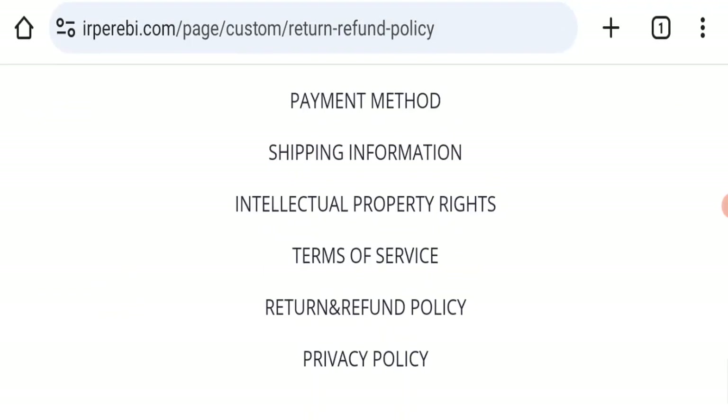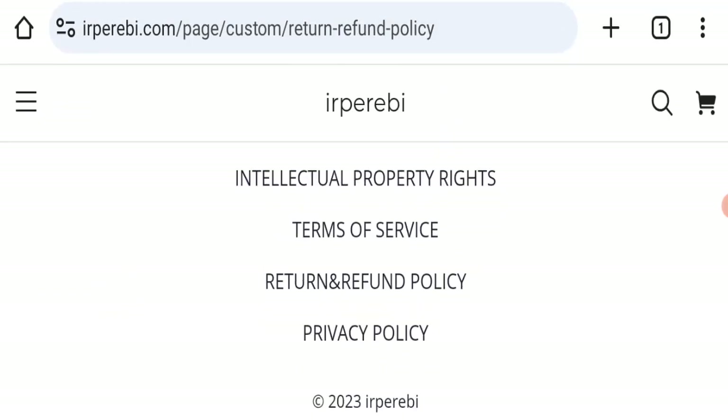This website has not received any customer reviews yet, which is a very negative sign. The trust index score of this website is only 1, which is very bad. The business trust ranking is 38.6, which is questionable, controversial, and flagged — not good at all. Also, the content quality looks totally plagiarized.